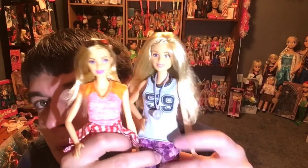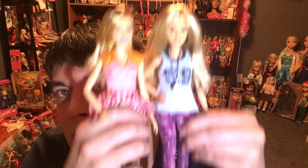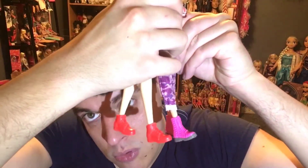They do have the same exact body — that permanent model muse body — and both have flat feet with boots, which is still cute. But the quality is just getting weird. Let me know what you guys think in the comments below, and don't forget to like and subscribe to see more videos.